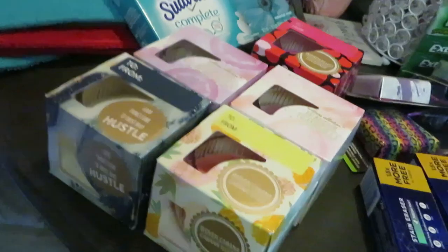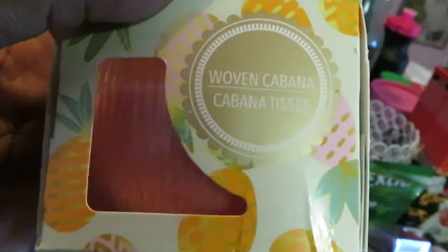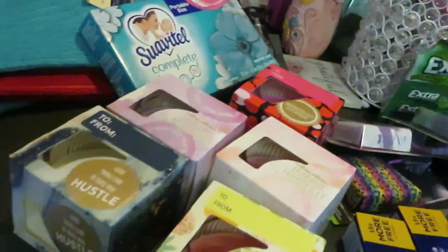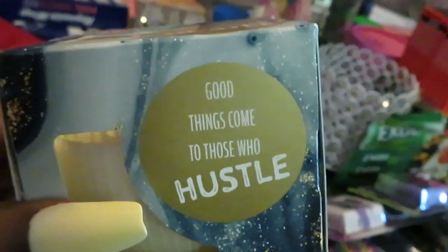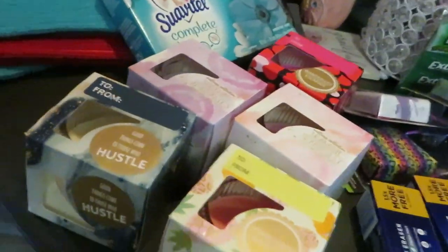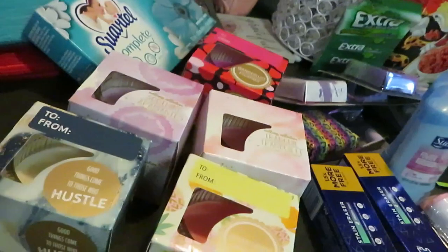I also always grab candles from Dollar 25 Tree. They have really nice scents. I love this one called Cabana — I've never seen it before and it smells so good, like you're laying out on a beach. I live in Florida so no actual beach for me because it's too hot, but I love this smell. It also said 'good things come to those who hustle' — that's right because I'm always hustling!